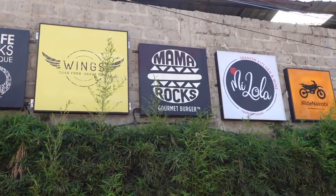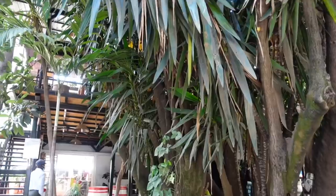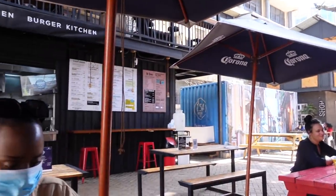Mama Rocks has the best burgers in Nairobi, hands down — if you want to fight, let's fight. I go there specifically for the veggie burger, but everyone who goes there always finds something they love and always goes back.